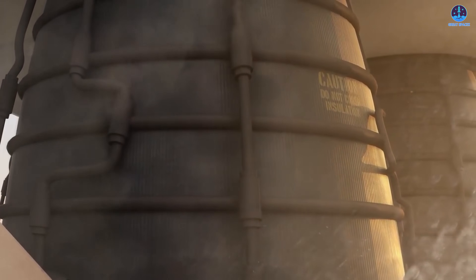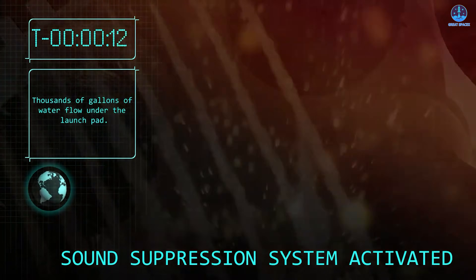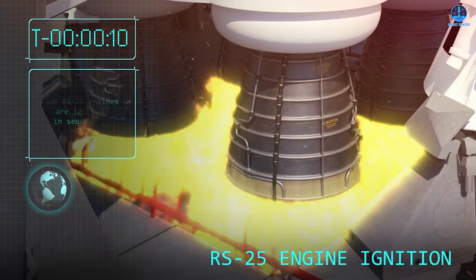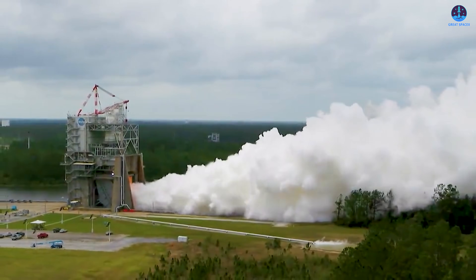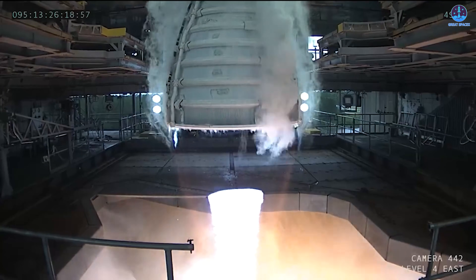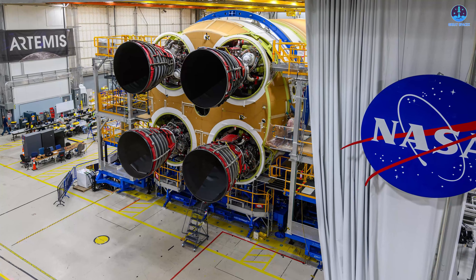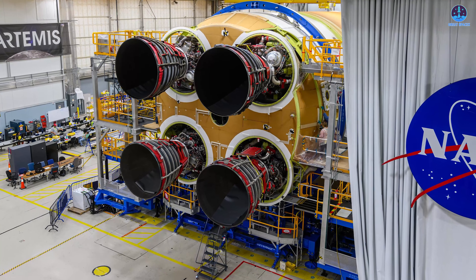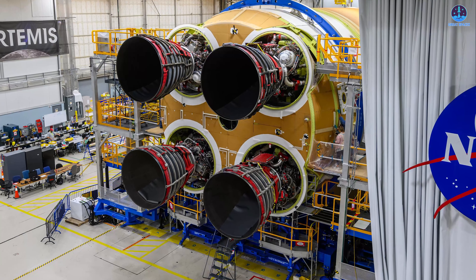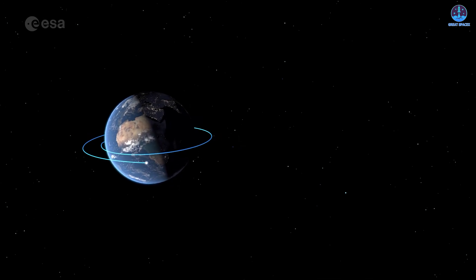One notable absence from the testing campaign is a static fire test, and this omission is intentional. The SLS relies on two large solid rocket boosters that provide the majority of thrust during liftoff. Unlike liquid engines, solid rocket boosters cannot be shut down or reused once ignited, so conducting a static fire would require sacrificing and replacing these boosters — which would be impractical and unnecessary. Instead, each booster has already been tested individually prior to integration with the vehicle.